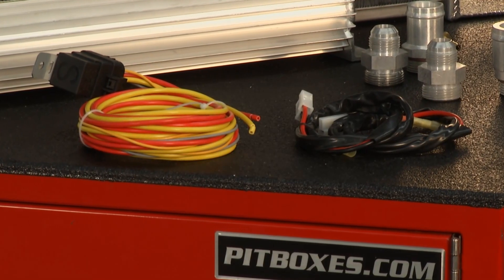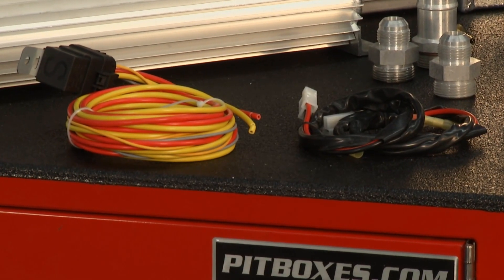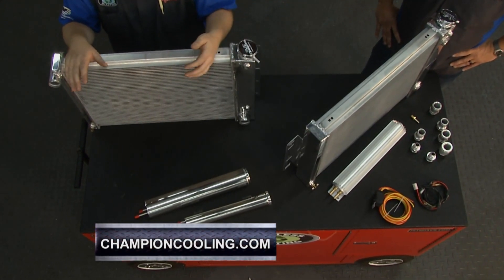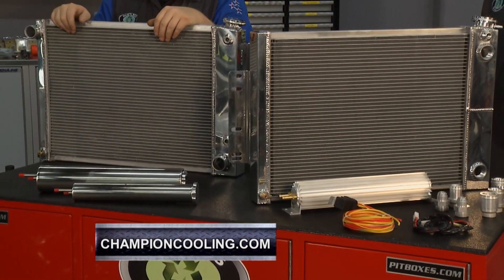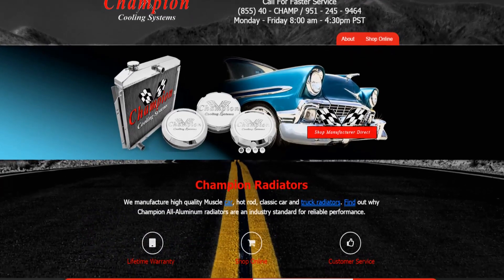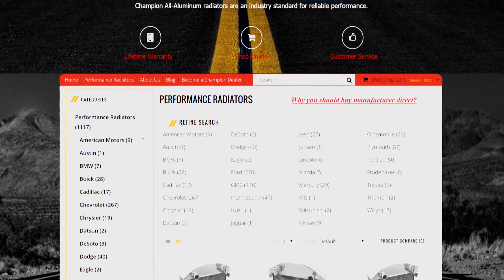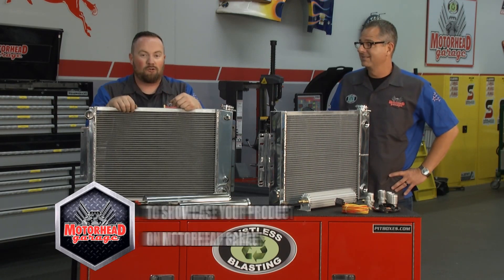The relay kit is right there — relay for high amps to small amps, all protected and in good shape. If you're considering an LS swap, have one planned, or have a traditional muscle car that needs a new radiator, check out ChampionCooling.com. The website has tons of information and engineering details behind the products. They're the guys making a cooling system that's perfect for LS swaps into classic muscle cars. That's it — we'll be back next week with more Motorhead Garage.